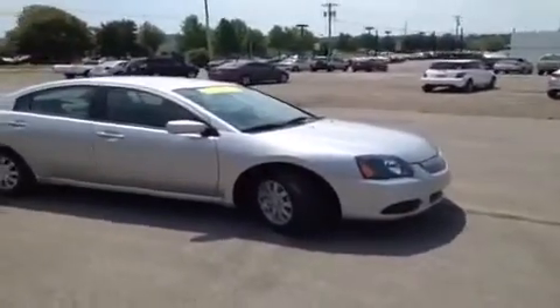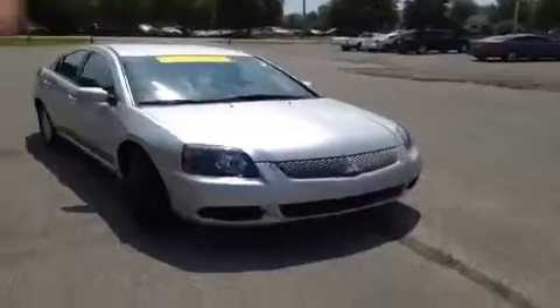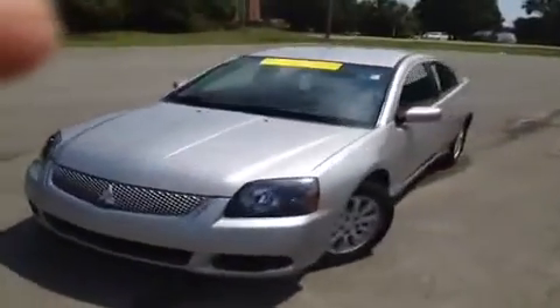Hey, everybody. This 2011 Mitsubishi Gallant is brought to you by Carnival Kia of Franklin, which is located off of Interstate 65, right off of Exit 65 at 1413 Murfreesboro Road.